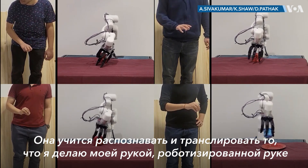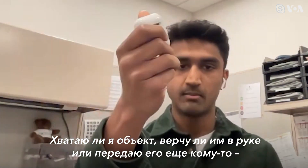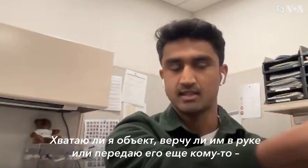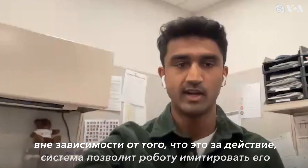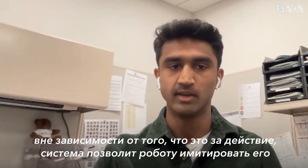It learns to transfer what I'm doing with my hand to a robot arm and hand that look different, but in order to achieve the same task — whether that's grasping an object, manipulating it, passing it to someone else — whatever the task or motion is, the system allows the robot to mimic the human.